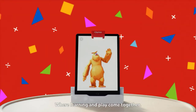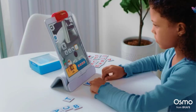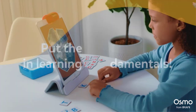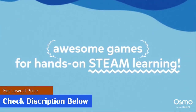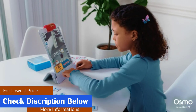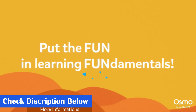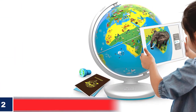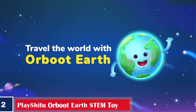The set includes an Osmo base and reflector for the Fire Tablet, tangram pieces, word tiles, number tiles, and much more. Pros: develops problem solving and listening skills, provides stackable storage, stimulates curiosity and creativity, encourages spatial learning. Cons: directions may be a bit difficult for some, and the parent app may be slightly confusing.